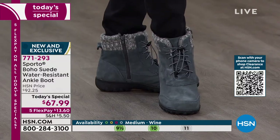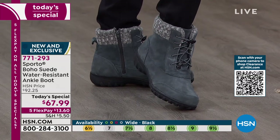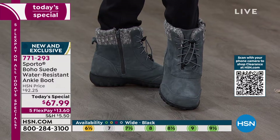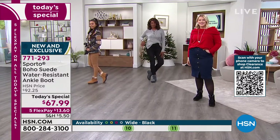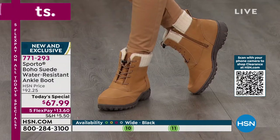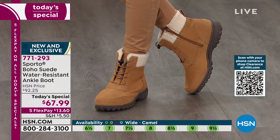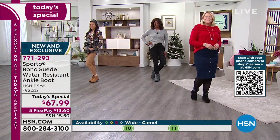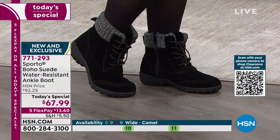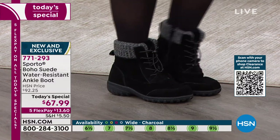I had on some tennis shoes earlier and just slipped these on at the start of the show without socks — you can wear socks if you want, but I don't — and my feet just feel good. What's underneath your foot is nice and cushy, what's enveloping your foot is nice and cushy, and it all makes such a difference when you're out in the elements and on your feet all day. Sporto will take care of your feet.